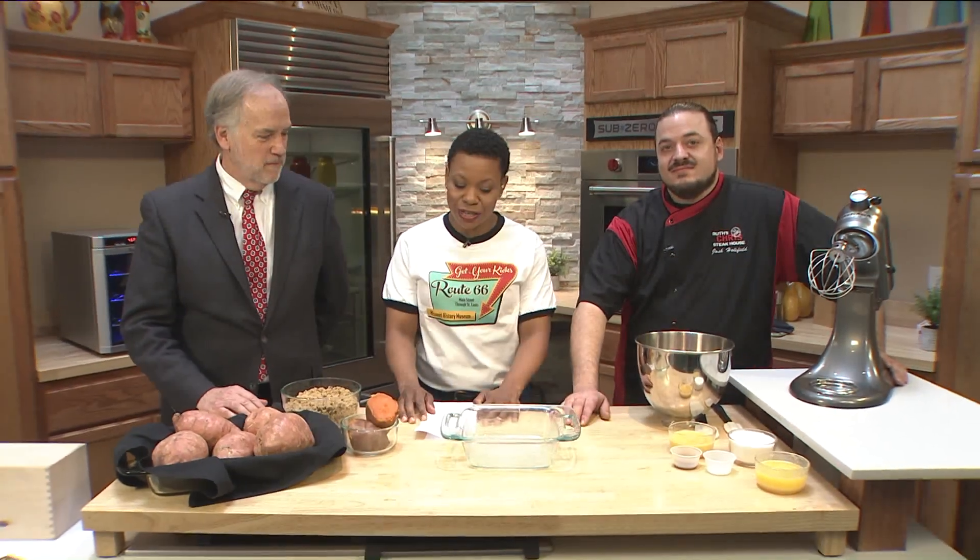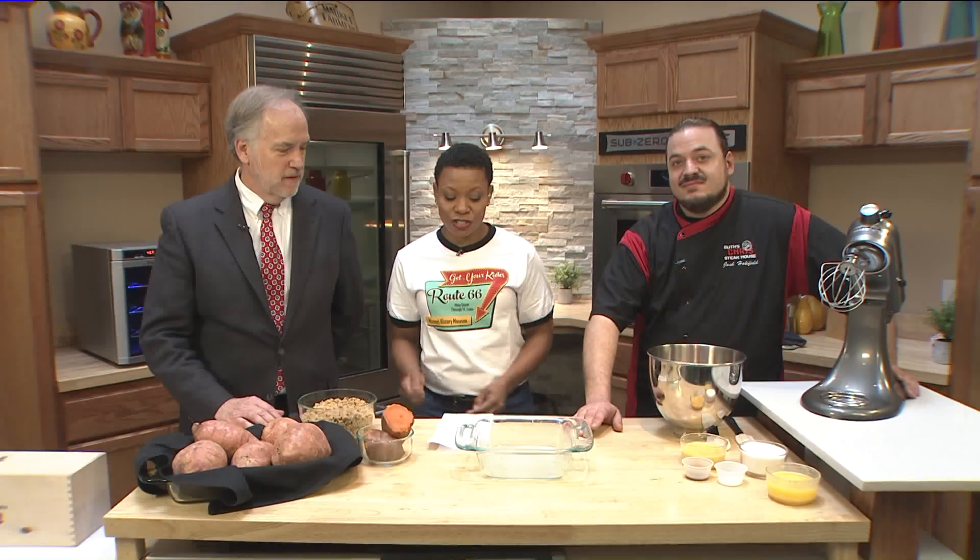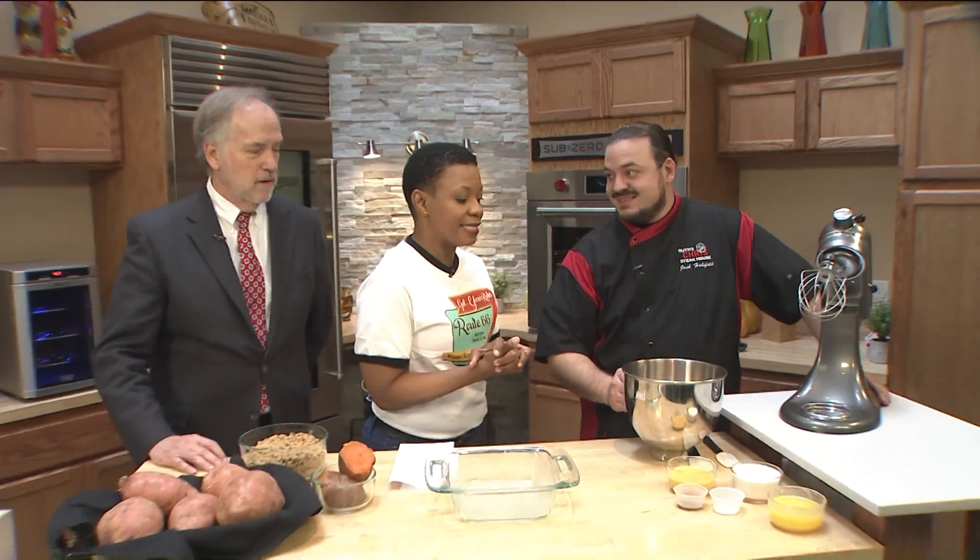It's not always just about the turkey — it's also about the sides for Thanksgiving. That's the reason why we have Ruth's Chris from Clayton here in our Maryland Heights studio. We have General Manager Jeff Daniels and Executive Chef Josh Holyfield, who said he's going to put me to work and show me how to make an amazing side.